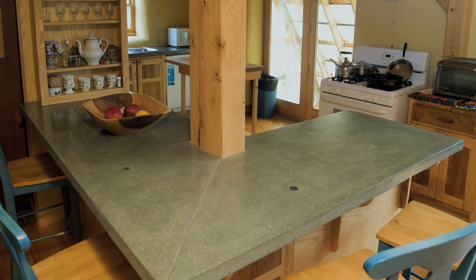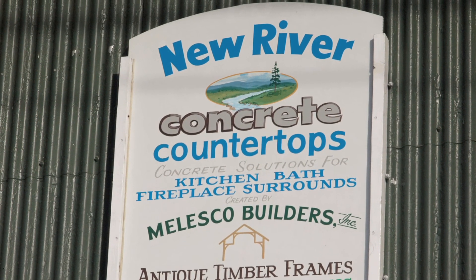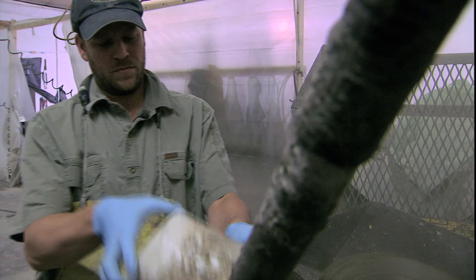My wife was like, well let's try to start a countertop business. We just saw that there was a niche that needed to be filled, and we just went for it.